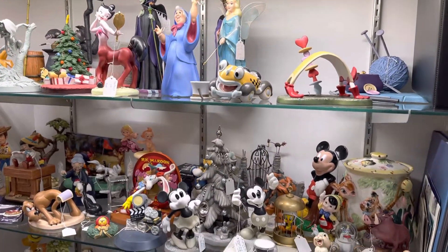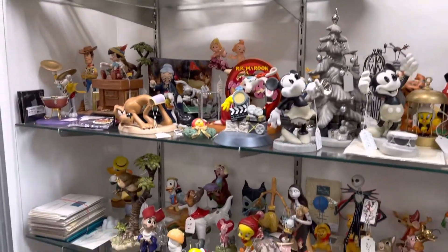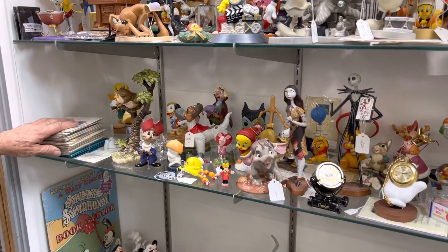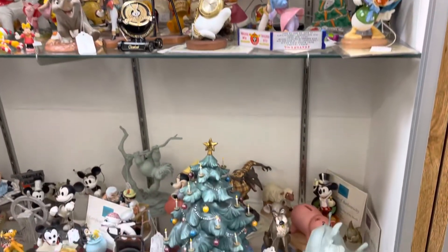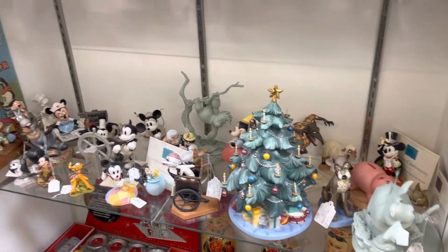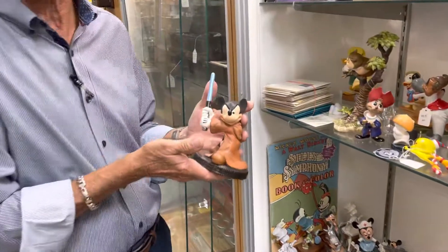Most of them are discontinued, some of them have really significant value, and of course most of them also have their original certificates of authenticity. This particular one that I'm holding is unusually expensive, but quite rare.